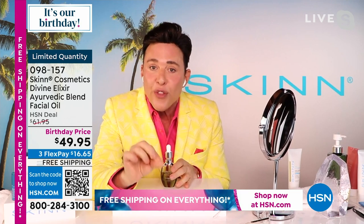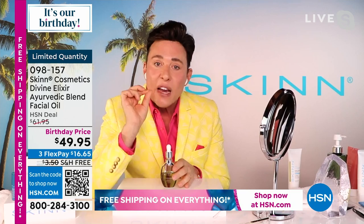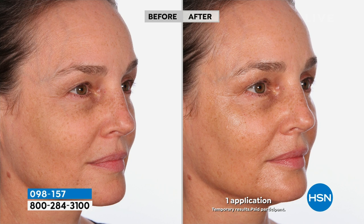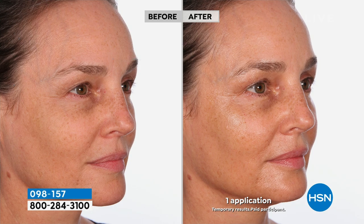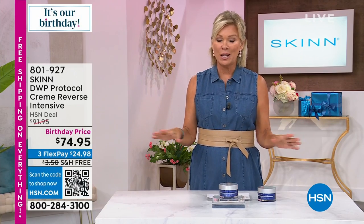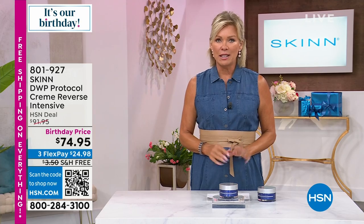When skin is lipid deficient — drier, thinner, or more wrinkly — serums and creams won't do the job. You have to exfoliate then give it oils. After just one application, the skin is dewy and glowy, not greasy. Cameras make everything look shiny but the skin isn't greasy. Available on auto ship to secure birthday pricing and free shipping. About 200 left in either single ship or auto ship.